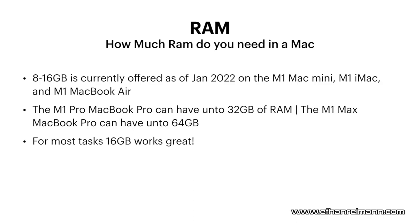RAM-wise, 8 to 16 gigabytes is currently offered on the M1 Mac Mini, the M1 iMac, and the M1 MacBook Air, as of January 2022. I have 16 gigabytes in my M1 Mac Mini, and 16 gigabytes — just like on PCs — is going to be the minimum for most tasks. 8 gigabytes does work fine, but if possible, go with 16. The M1 Pro MacBook Pro can have up to 32 gigabytes of RAM, and the M1 Max MacBook Pro can have up to 64 gigabytes of RAM.